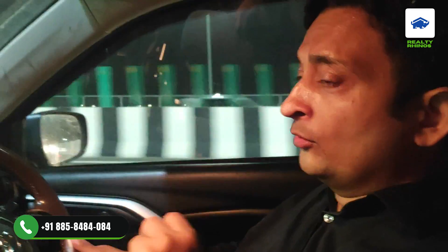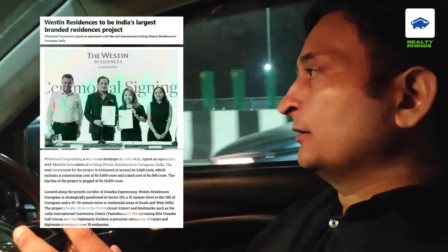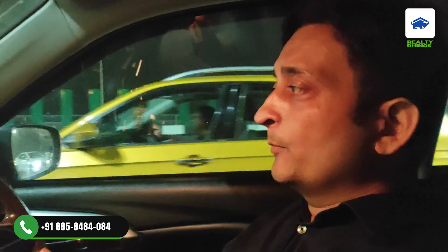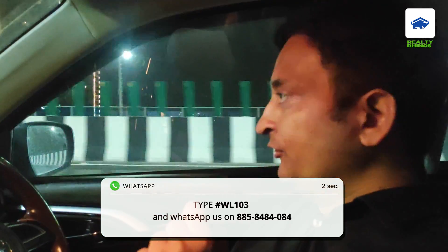On the other hand, there are two other projects. One is White Lander, which is very hot in the market — with Westin as a hospitality partner. Westin is a 94-year-old brand, and they have a collaboration with Marriott International. So in terms of USP, it is a branded residency kind of thing. You need 5-star facilities for a 2 crore club — this could be one of the best options. You can type hashtag WL103 and send it to 885-8484-084.